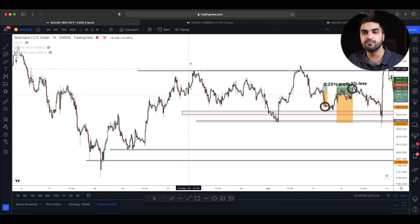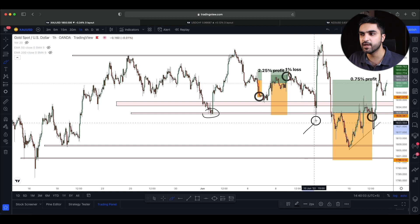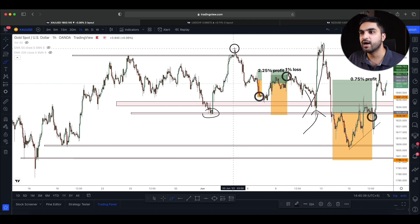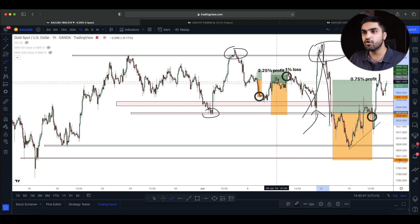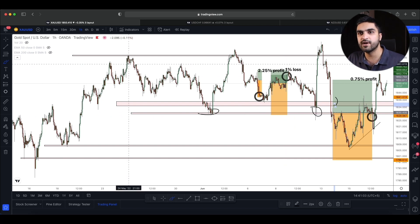On gold there was a sideways range with a resistance level and a support level. When the market could not break the support or demand level, it made a strong move to the upside — this happened right after the CPI data was released. We started to drop on gold, but two hours after the CPI data there was another news event which caused gold to move up due to high inflation and fear in the market. But on Monday, when we could not make a higher high and it turned out to be a fakeout, the market dropped immediately. When it dropped, I saw that we had broken the key support level on the one-hour and 15-minute timeframes, which was now acting as resistance.